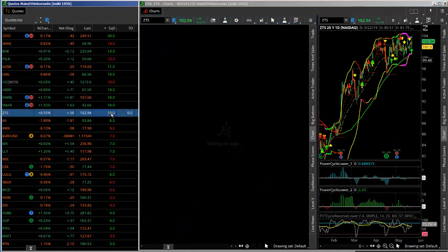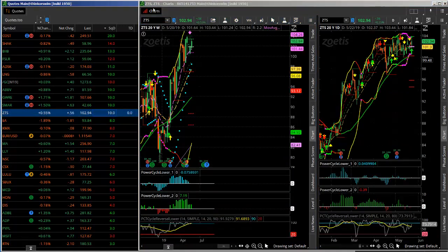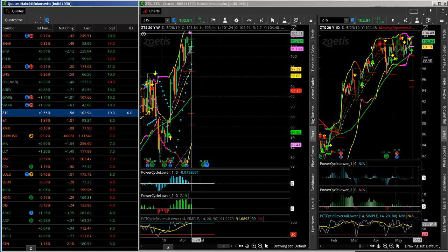Here's ZTS, just clicking through. This is up at the top of its range, but there's another volatility squeeze here at the top. This has potential for a bigger move to the upside.